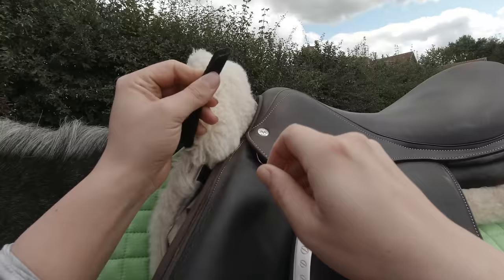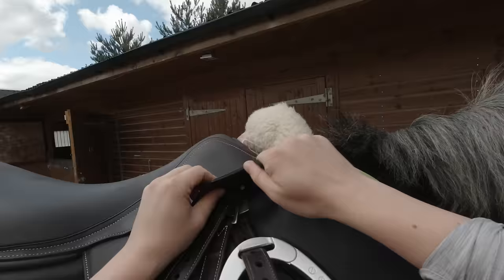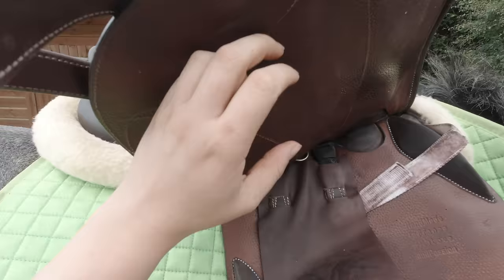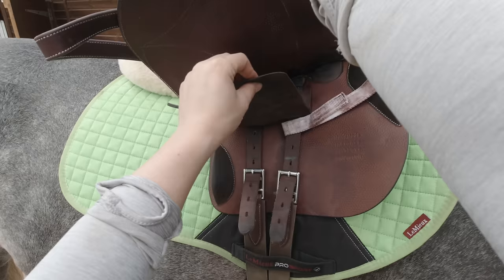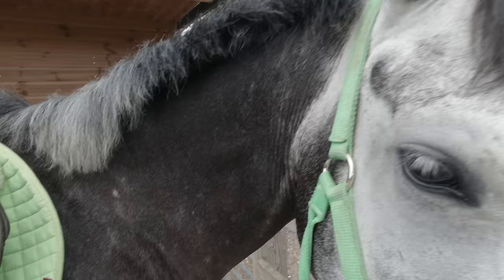He likes to move his head around just to see what I'm up to all the time. Here I'm putting my D-ring straps on. The saddle got a little bit dirty from me putting my girth on top, which probably wasn't the best. I always like to do the girth up on the loosest hole first because all of my horses just like to puff their tummies out at girth-doing-up time, so it just makes it a bit easier.